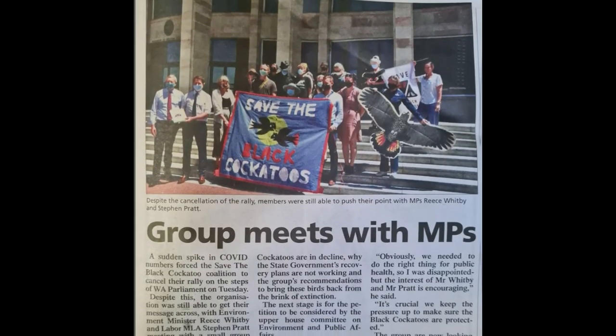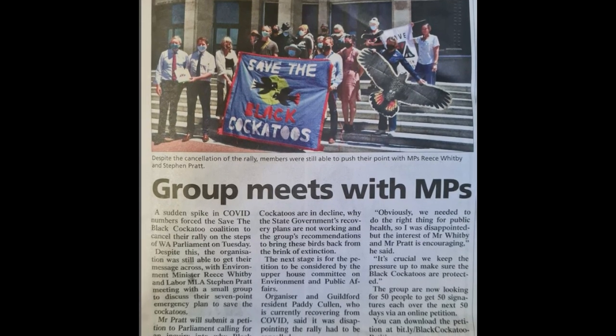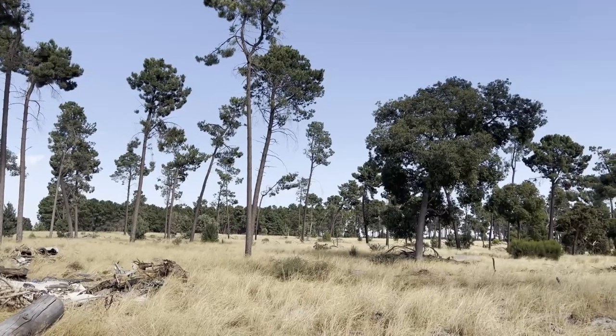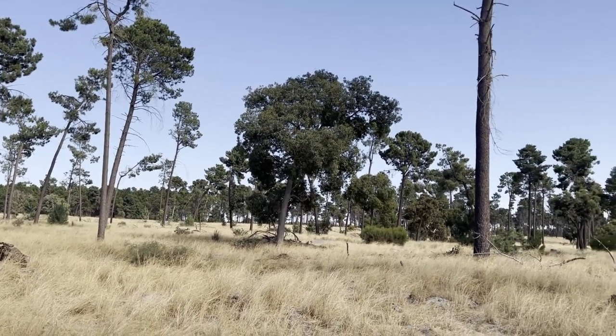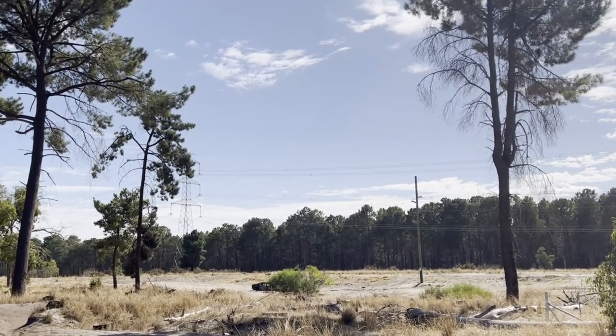I want to do a quick shout out to the group Save the Black Cockatoos — I'll put the Instagram link below. The day I'm filming this, they are handing over a petition to parliament for action. One of the major concerns at the time of filming is that a lot of the numbers recorded in the Great Cocky Count of Carnaby's cockatoos come from the Nangarra pine plantation, and we are at that vital stage where the pine plantation is planned for harvesting in the next couple of years. It's really important that the pine plantation stays there until our banksia woodlands and forests across the southwest of Western Australia are rehabilitated to the point where they can sustain the populations.